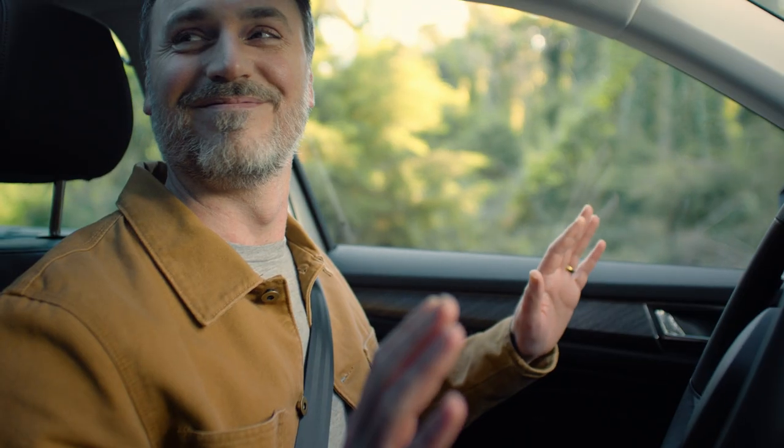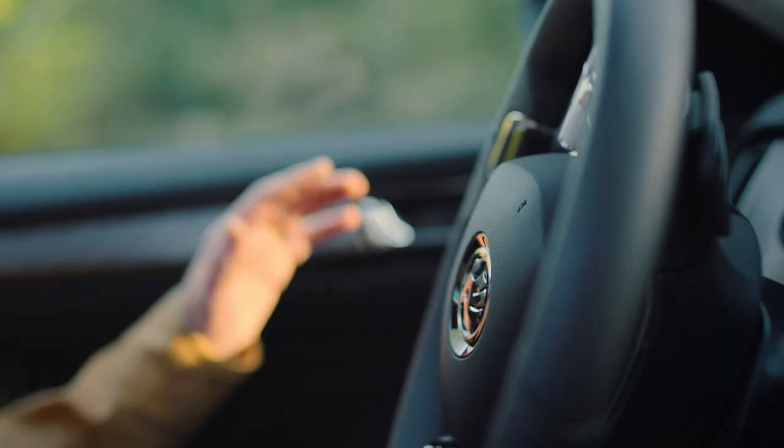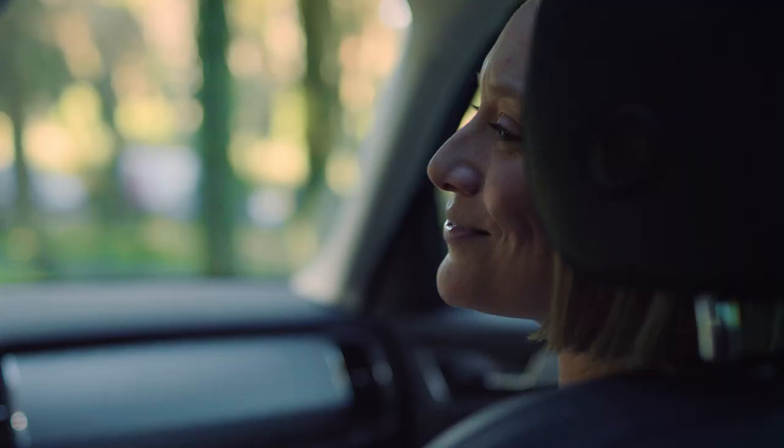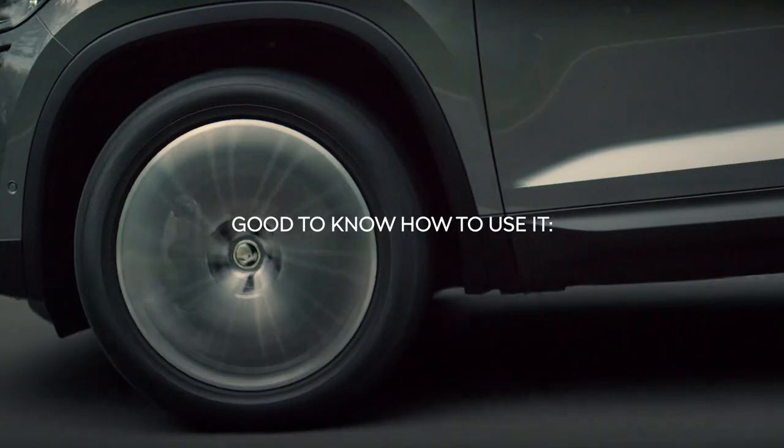Hands free. Sorry instincts, time to listen to the navigation now. Trailer Assist in the new Kodiak.